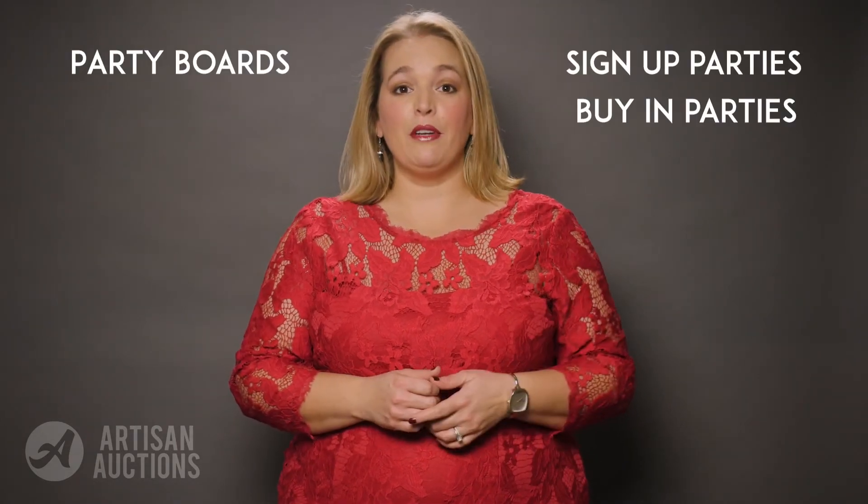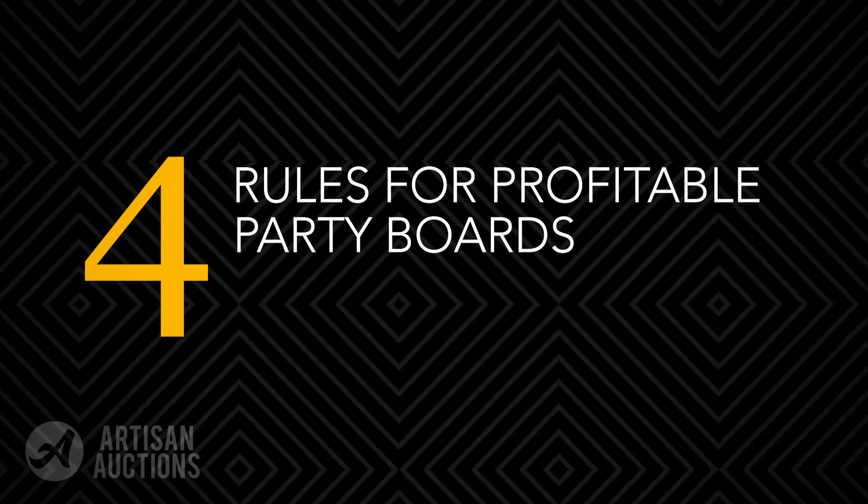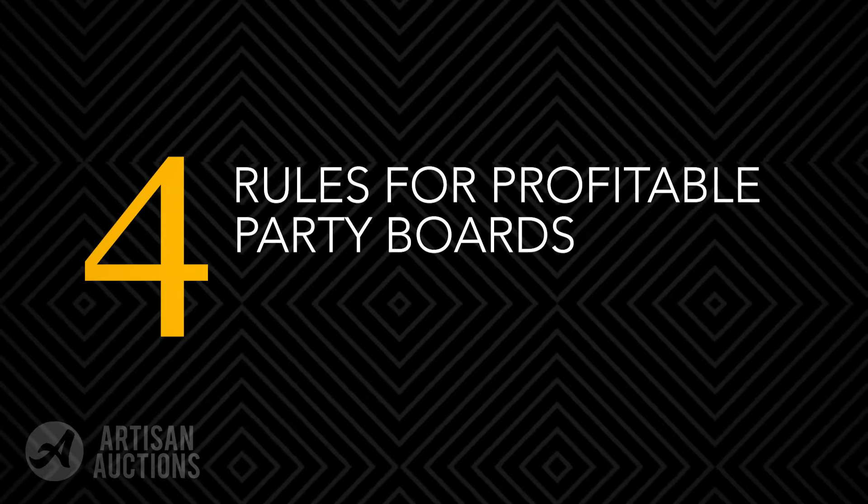Hello my fabulous fundraisers and welcome to Artisan Auctions. I'm your host Kelly Russell and today we are going to talk about a fantastic way to increase revenue at your silent auction and build community after the auction night ends. These easy money makers go by many names — some people call them party boards, sign-up parties, or buy-in parties. Today I'm going to share four hard and fast rules for making party boards happen without major headaches. Get ready, it's time to raise some money!